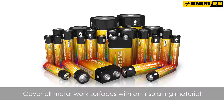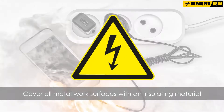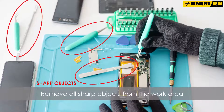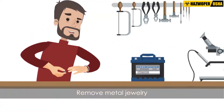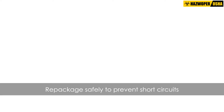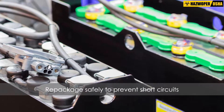When handling lithium cells or batteries, or battery-powered devices, cover all metal work surfaces with an insulating material to avoid electrical hazards. Remove all sharp objects from the work area that could damage the cell, battery, or device. Remove metal jewelry, such as rings and bracelets, that could inadvertently contact the terminals of a cell or battery. When cells or batteries are removed from their original packaging for inspection, repackage them safely to prevent short circuits.